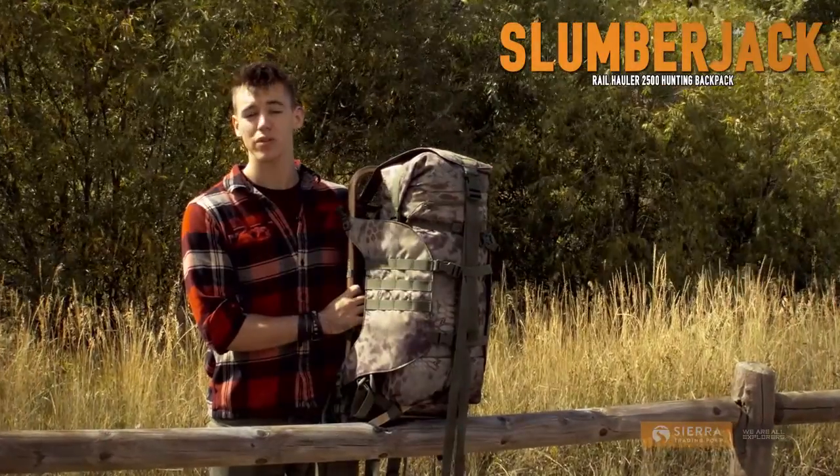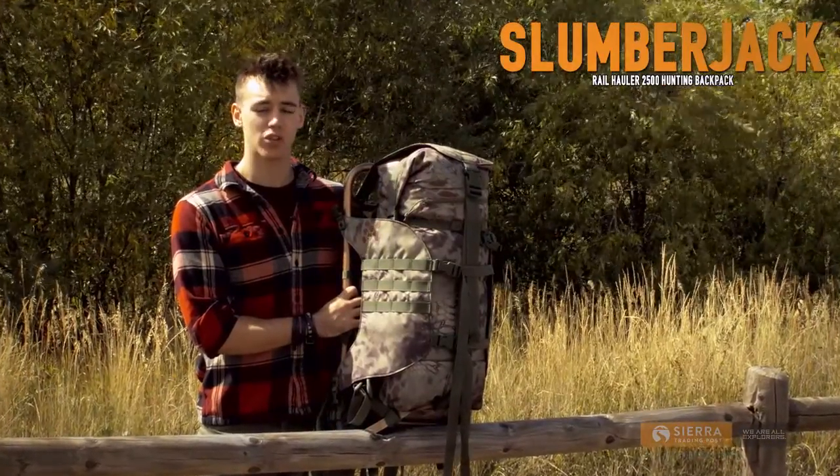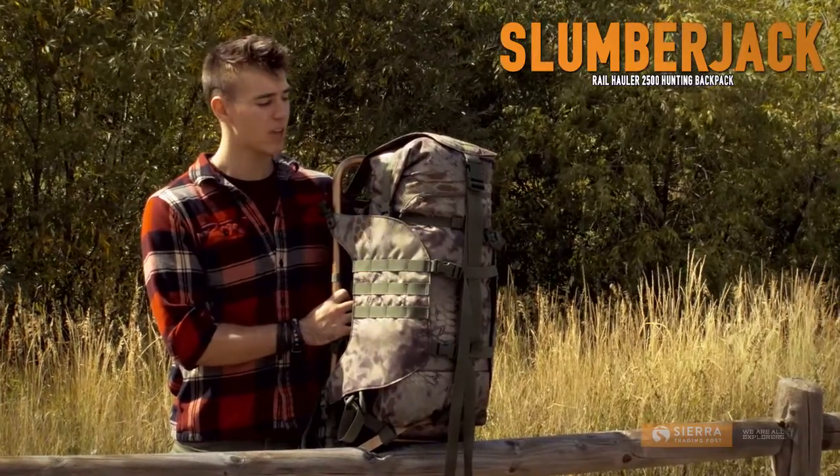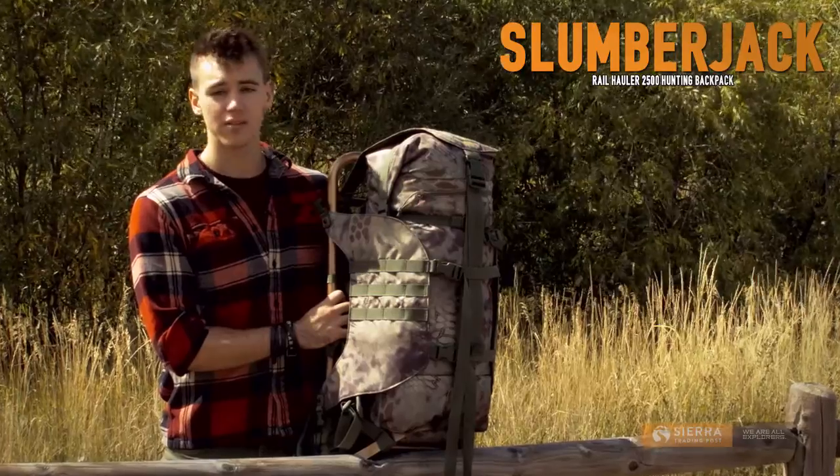I'm Keller with Sierra Trading Post. More than just an external frame backpack, the Slumberjack Railhauler 2500 is a complete carrying system for hunters. It provides outstanding carrying capacity in a quiet, efficient design.